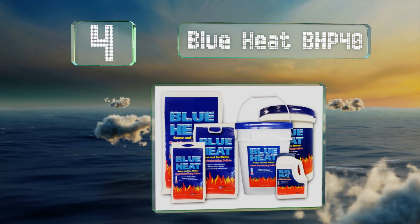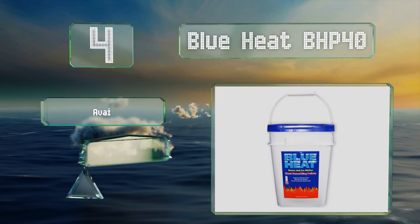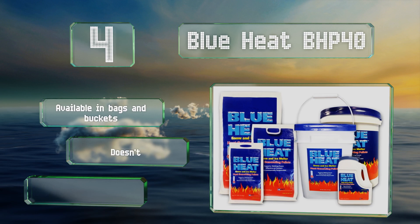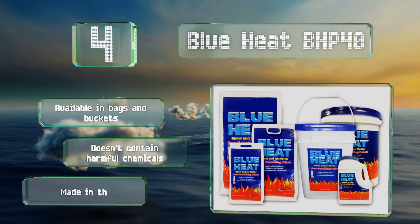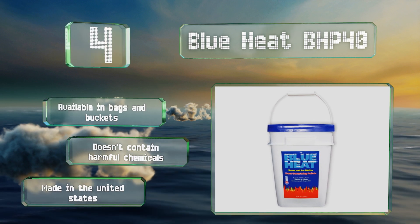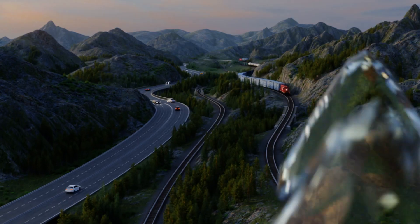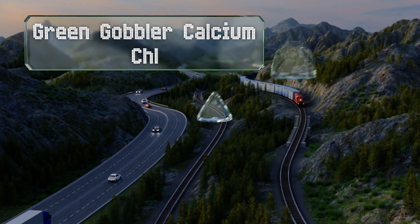At number 4, whether you're de-icing pavements, driveways, or long stretches of road, Blue Heat BHP40 can get the job done. Its patented non-staining light blue tint makes it easy to see where you've applied it, helping you to more efficiently cover the intended area. It's available in bags and buckets, doesn't contain any harmful chemicals, and is made in the United States.